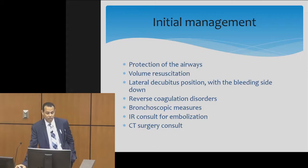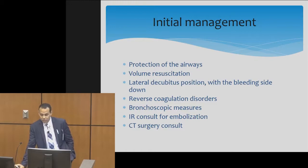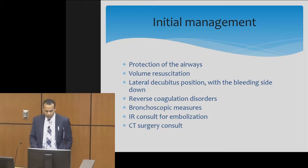After intubation, we usually place patients in the lateral decubitus position with the bleeding side down. You can determine the bleeding side with a quick bronchoscopy, an X-ray, or a CT scan — you might find a mass or lesion on the right side, for example. We also reverse coagulation disorders if possible, pursue bronchoscopic measures, and consult IR for embolization if those fail. Cardiothoracic surgery is rarely called; their role is limited to surgical resection if all other measures fail.